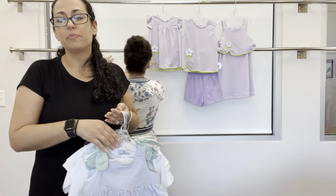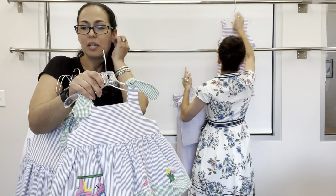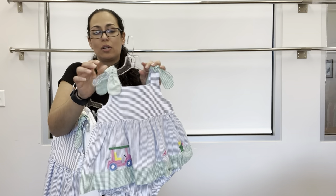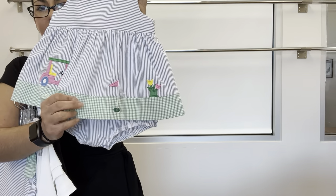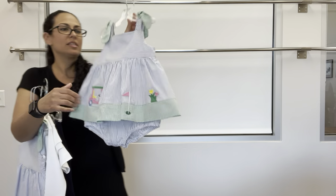The next group is called Par for the Course — this is our medium blue and white striped seersucker paired with a green and white check seersucker. We have a girl's skirted romper with a golf cart, some tulips, and a tee with the flag.